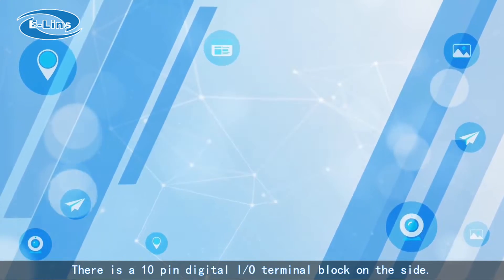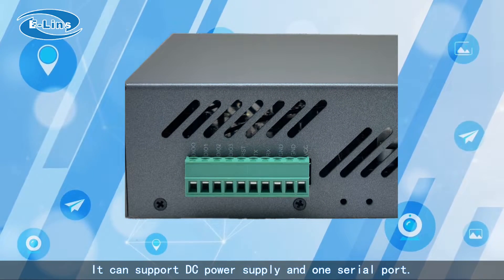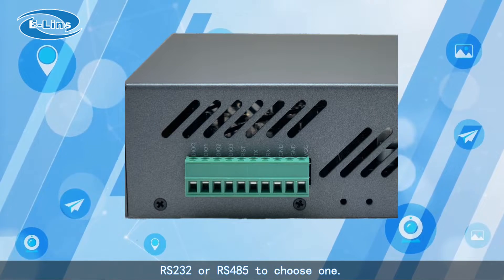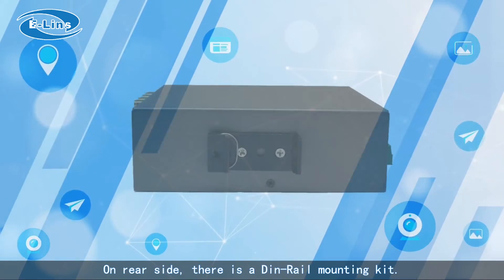There is a 10-pin digital I/O terminal block on the side. It can support DC power supply and one serial port — either RS-232 or RS-485.